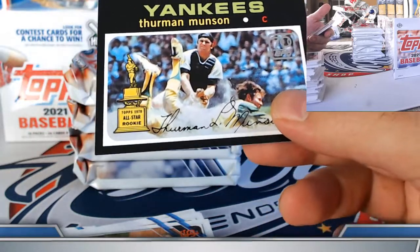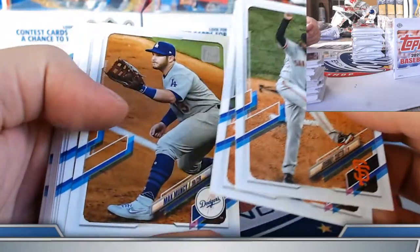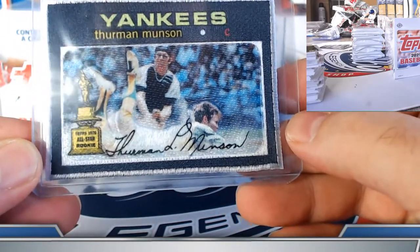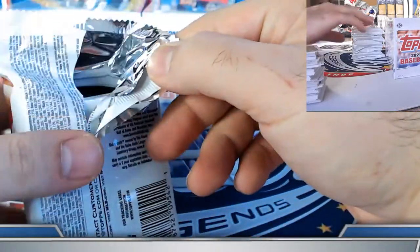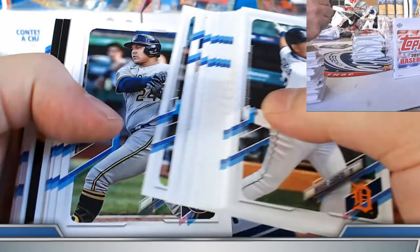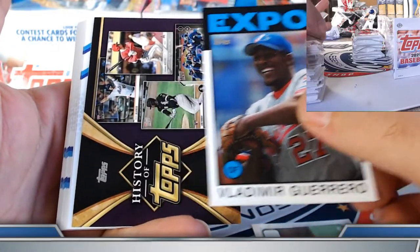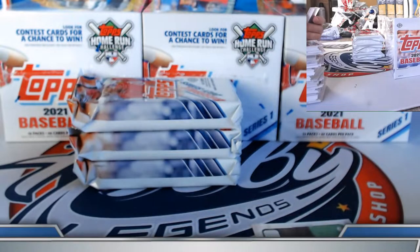Manny Machado on the foil card, Vladdy on the 86 insert, History of Topps number nine — was that our third one? Three History of Topps in the first three boxes. Yu Darvish league leaders gold foil. Matt Chapman and Vlad. They're different images — same design, just different images: one is the 70 Years of Topps insert, one is the 86 insert. League Leaders, wins category, Yu Darvish gold foil.